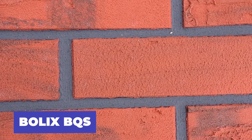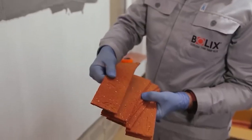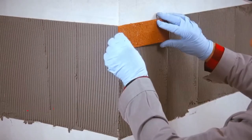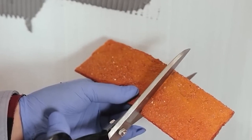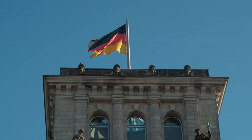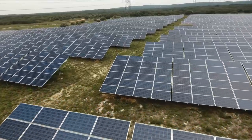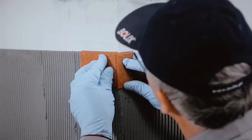The world of construction is facing a challenging time with the scarcity of traditional building materials like bricks. However, a new and exciting solution has emerged. Flexible brick slips are gaining popularity as they offer a cost-effective and durable alternative to traditional bricks. In Germany, where bricks are in short supply, and in France, where energy-efficient solutions are preferred, these slips are a game-changer.